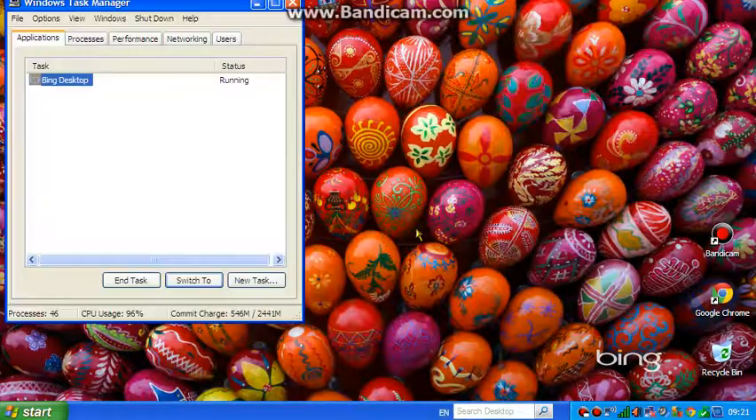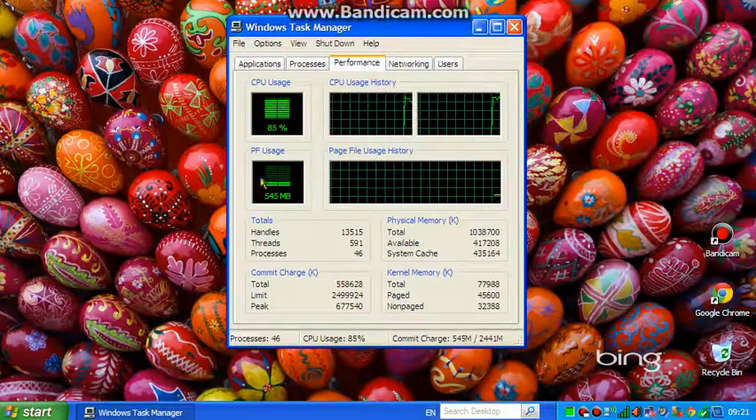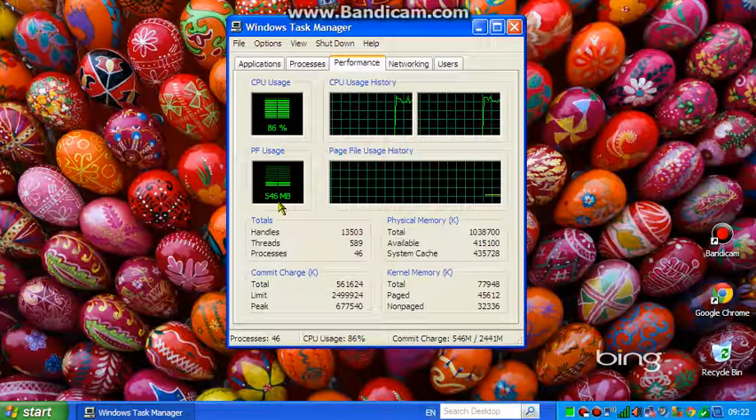I just wanted to open up the task manager and see what the performance is like. As you can see, recording a video, the CPU is absolutely flat out. It's only using 540 megabytes of RAM, which is really, really interesting.